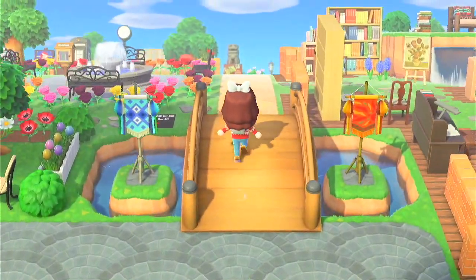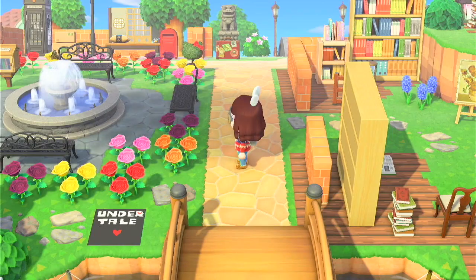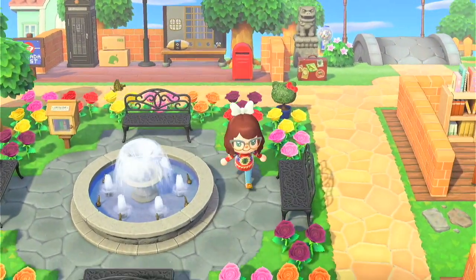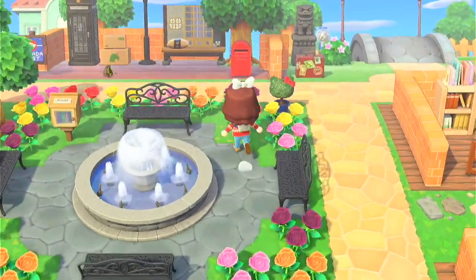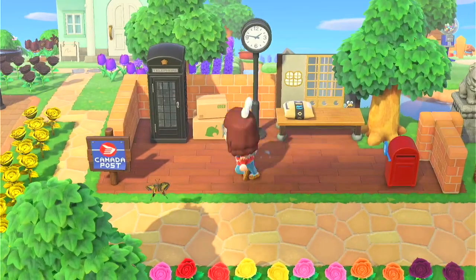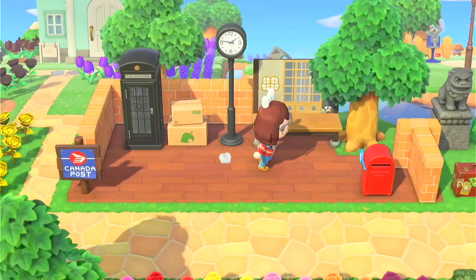Go over the bridge here at my entrance. We'll do the library later because that's probably one of my favorite parts. But we have a little rose garden seating area — I like it, it's really cute. We have my post office, also love this, probably top five things that I like on my island.